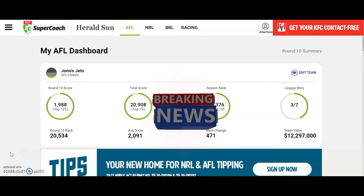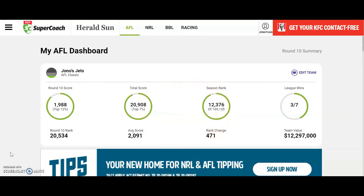Hi guys, A-Files here and today I'm going to be doing my round 10 review. I scored 1,988, which was pretty awful — in the top 12% — but somehow I still went up in the ranks 471, so now my season rank is 12,376 and I'm in the top 7% overall. Obviously not a very good round, but I think we had a fair few players out because of the bye, so not too bad. Let's get into the team.